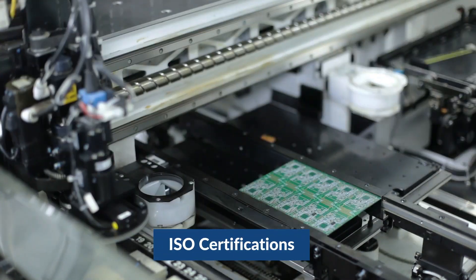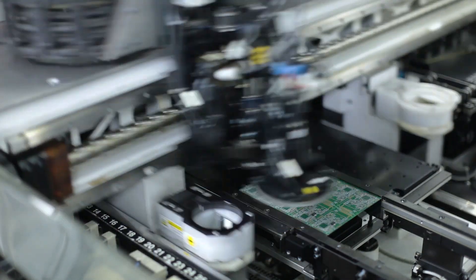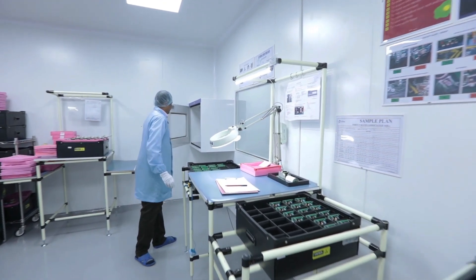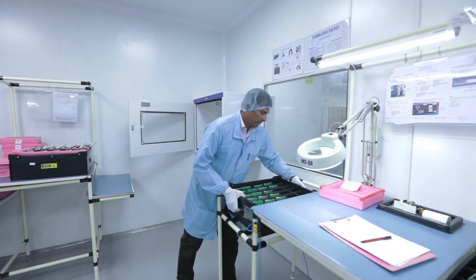We have ISO certifications along with ROSE, REACH, and Conflict Minerals compliance. We're also a green-rated supplier for a major global MNC on sustainability.